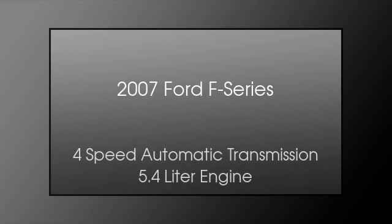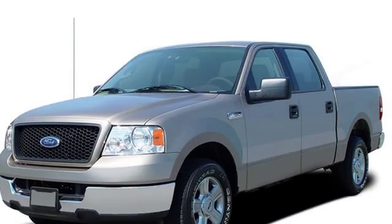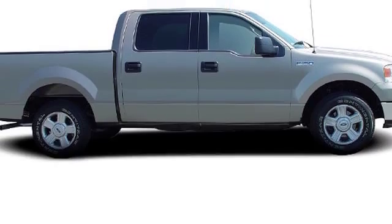This is a 2007 Ford F-Series. This truck has a 4-speed automatic transmission and a 5.4-liter engine.